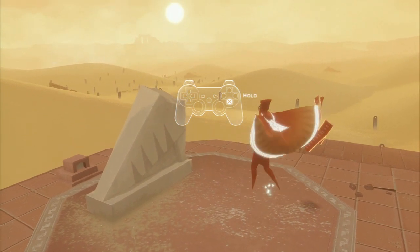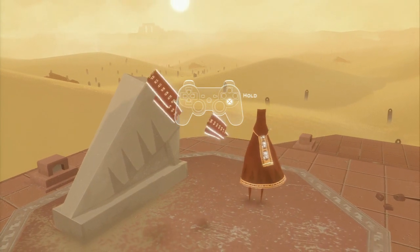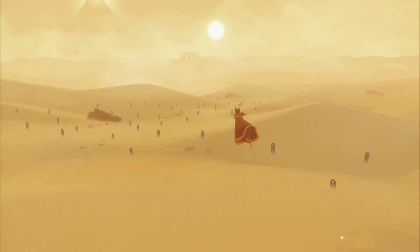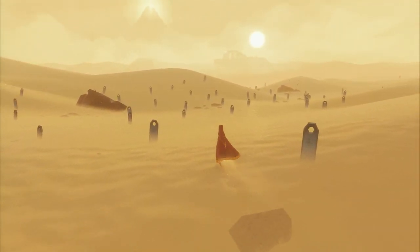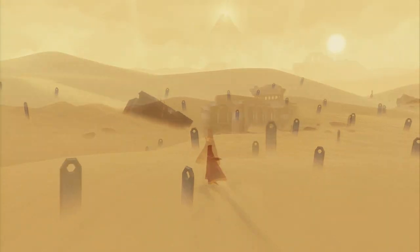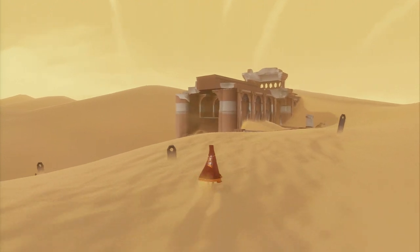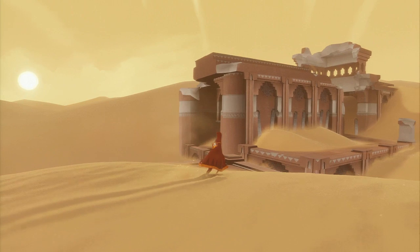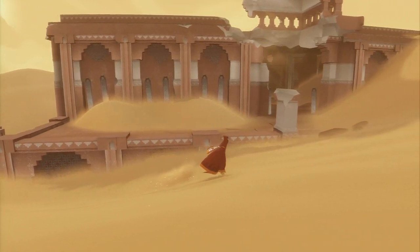So basically the scarf that you've got on your back dictates how far and high and long you can jump or float for. As you go through the game you pick up sort of extensions to your scarf — you can look at there, that's quite a short jump. By the end of the game your scarf will be 20-foot odd long and you'll be able to sort of float and glide across huge distances, which of course helps you reach different areas of the game, and it becomes very free-flowing as you glide across a great swathe of the desert. It's very exciting.